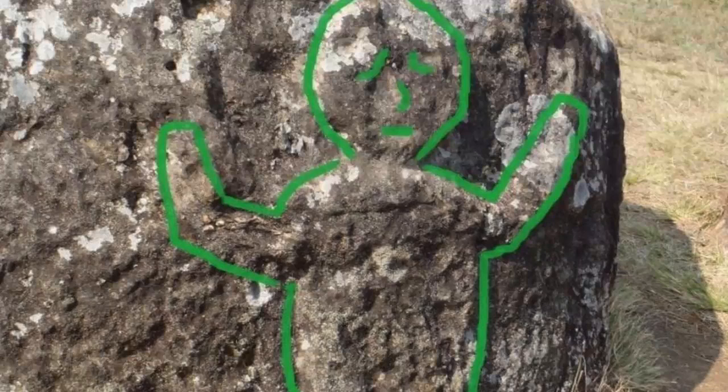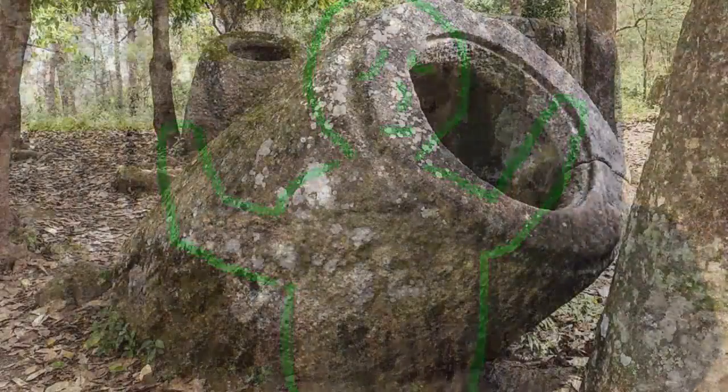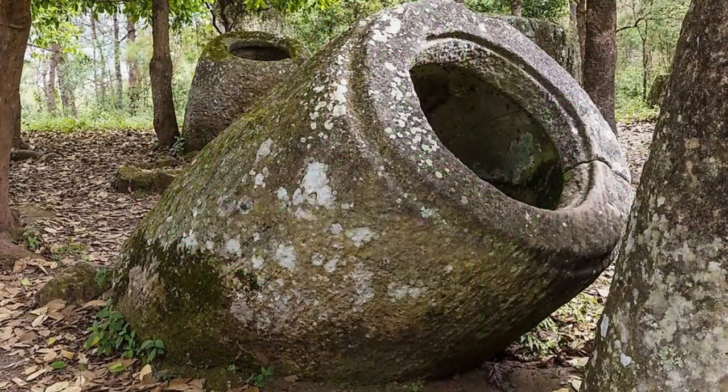Their shape is cylindrical with the bottom always wider than the top. The stone jars are undecorated except for a single jar, which has a human frogman bas-relief carved on the exterior.